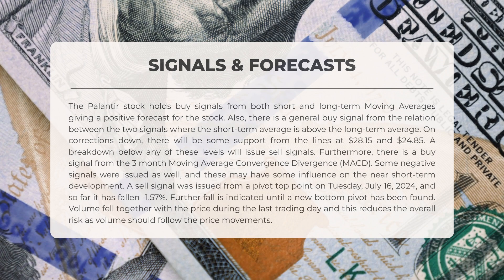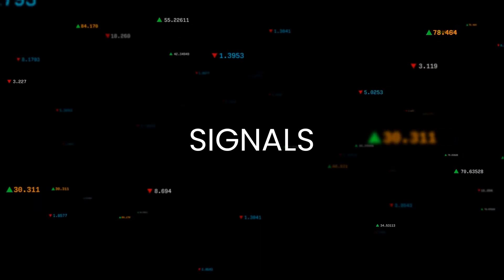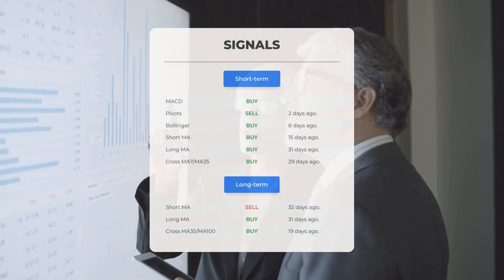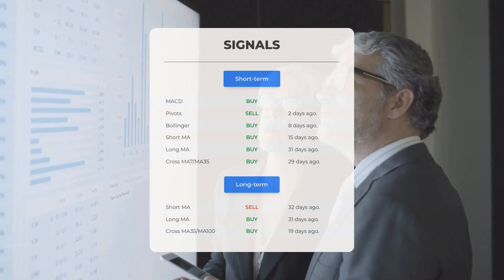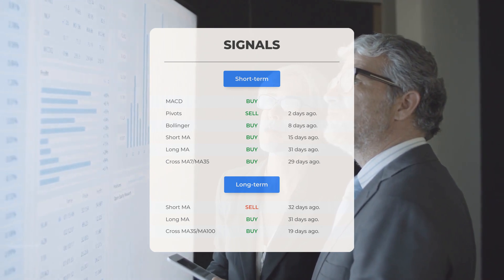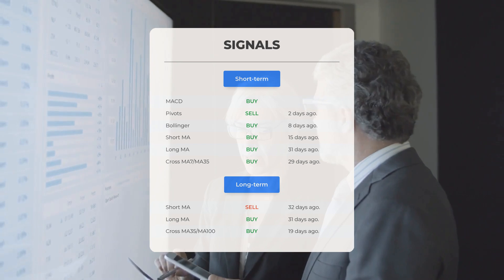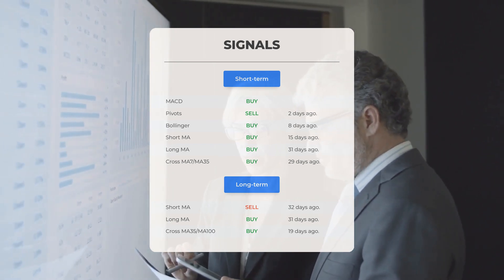Some negative signals were issued as well, which may have some influence on near short-term development. A sell signal was issued from a pivot top point on Tuesday, July 16th, 2024, and so far it has fallen 1.57 percent — further fall is indicated until a new bottom pivot has been found. Volume fell together with the price during the last trading day, reducing overall risk. Other signals include: MACD buy signal, pivot sell signal two days ago, Bollinger buy signal eight days ago, and short-term moving average buy signal 15 days ago.